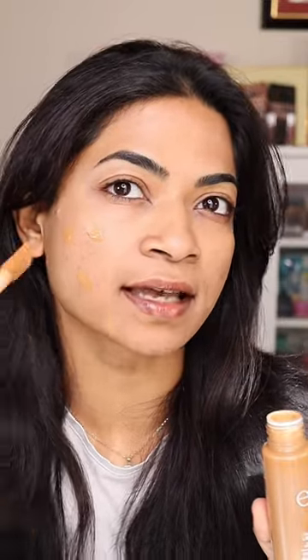Going in with the Elf Halo Glow on this side, blending that out on the skin. This is the Elf Halo Glow. This is Emco Beauty and this is Elf. Which side do you prefer? Let me know.